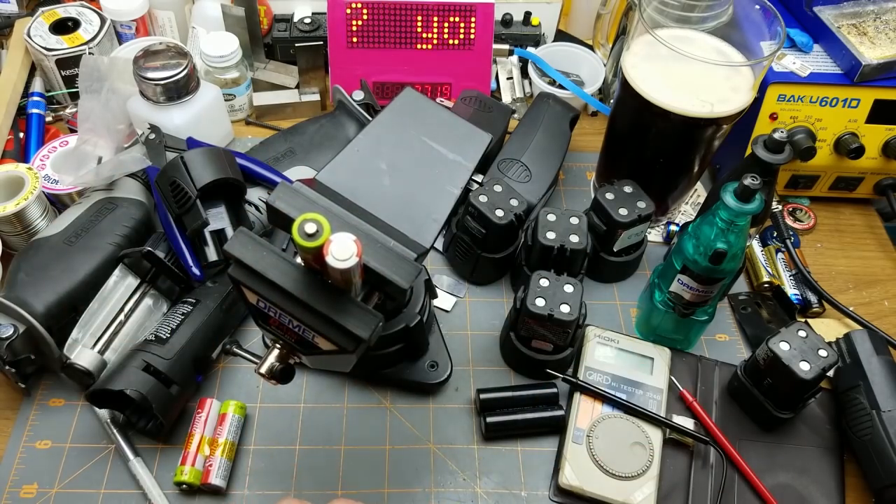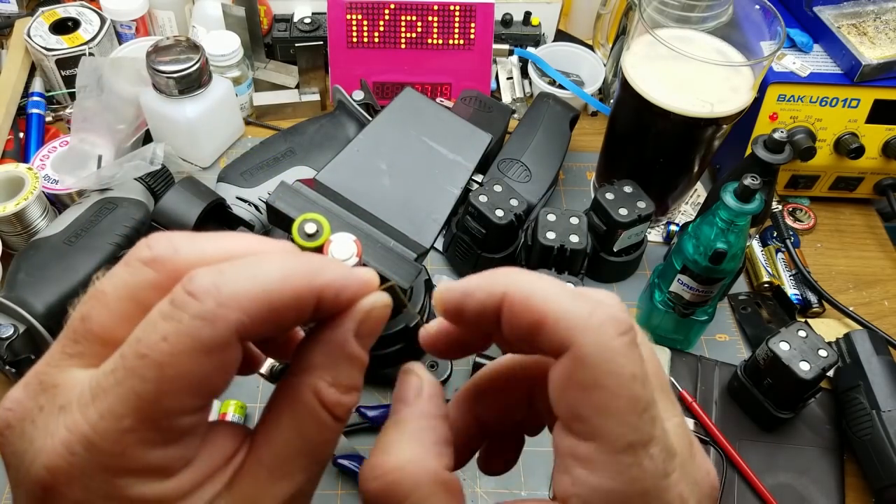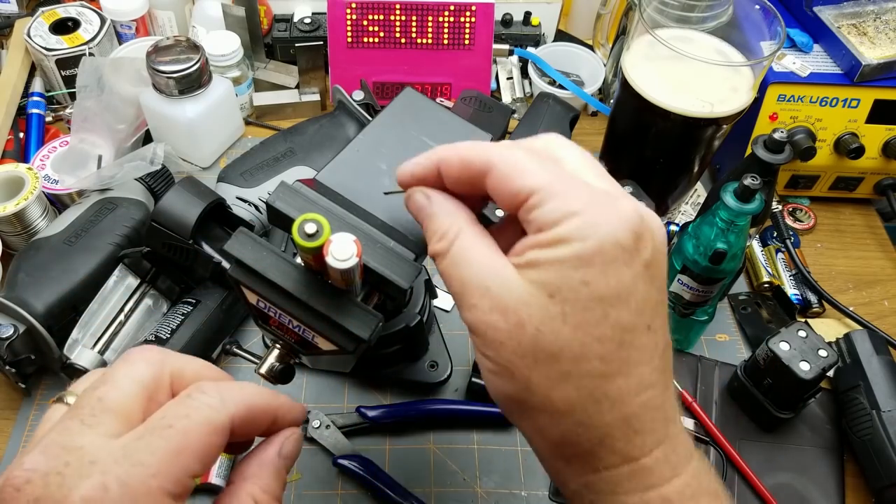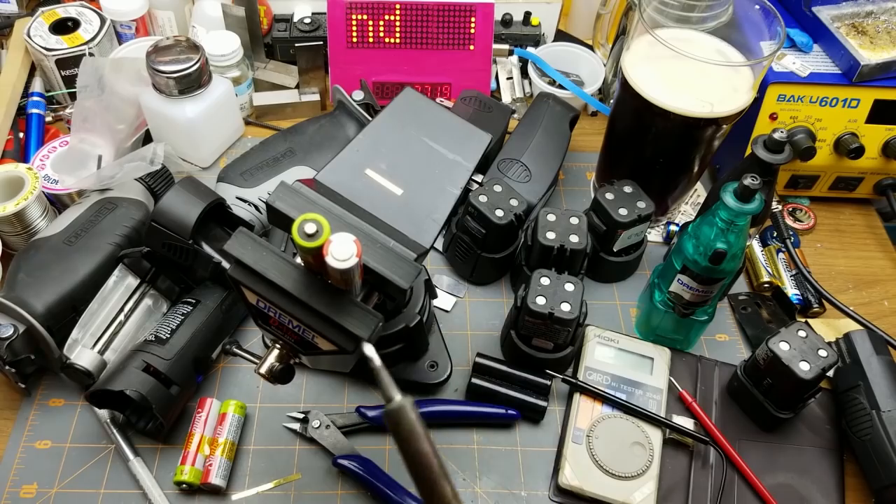Here's my little brass strip that didn't cut very well. That's pretty much up to temperature.